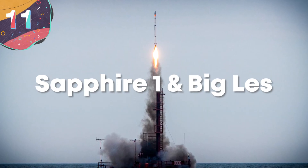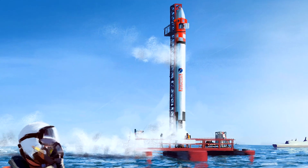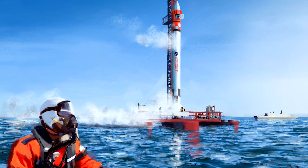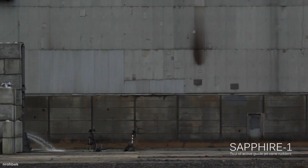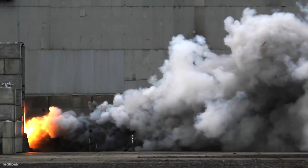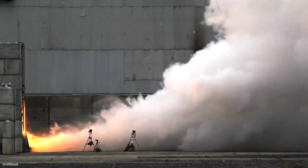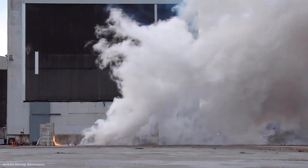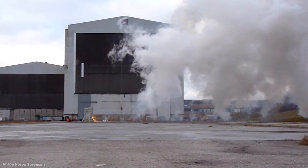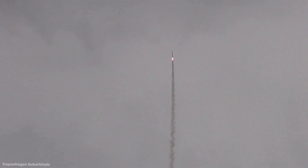Number 11: Sapphire One and Big Less. Copenhagen Suborbitals is a Danish-based organization staffed by amateur rocket enthusiasts that build crowd-funded devices. Their stated aim is to send one of their members to the edge of space. This footage was recorded on December 30th, 2011, where they tested two rockets: Sapphire One, the first active guided rocket they designed, testing the effectiveness of controllable guidance rudders; and Big Less, the most powerful hybrid engine they had designed at the time, created to take a launch vehicle to test altitudes. After both tests performed well, the rockets were scheduled for actual launches. While the Big Less launch in August 2012 didn't entirely go to plan, the Sapphire One launch in June 2013 was declared a success.